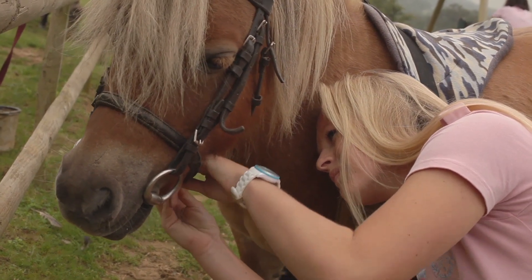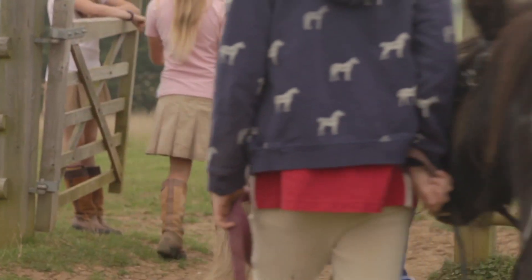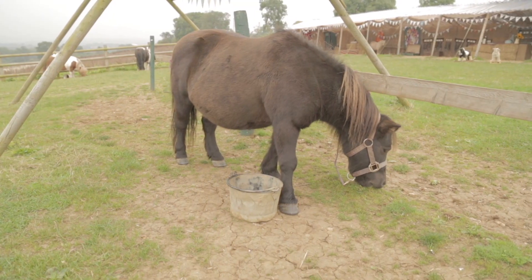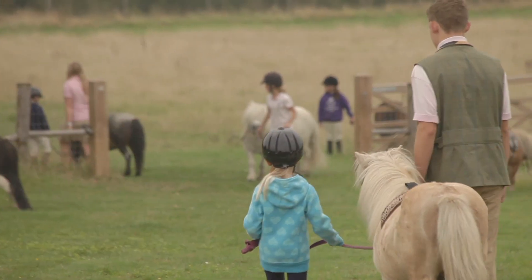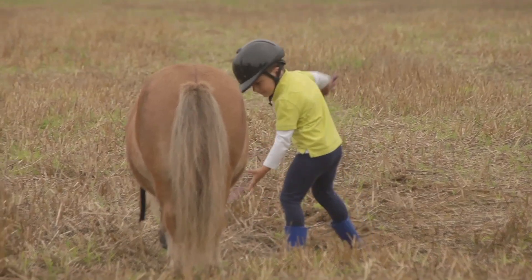They untie the ponies and lead them down the hill — they don't jump on straight away because we need to warm the ponies up. They've been standing around for a while, so we walk down the hill, and that gives the children a chance to practise leading their pony, which is something you need to learn to do.